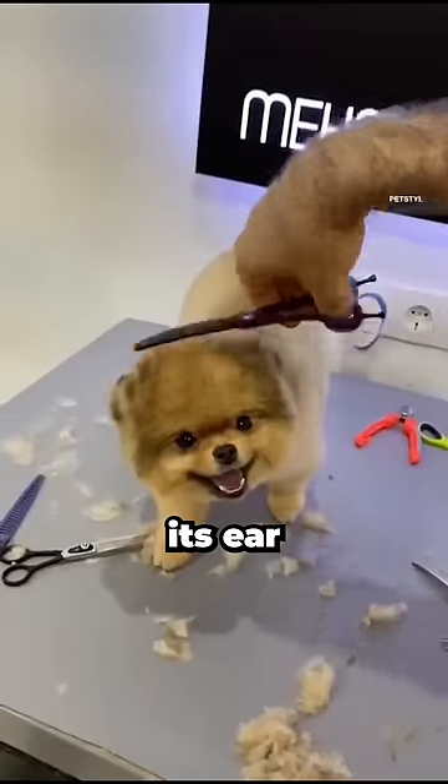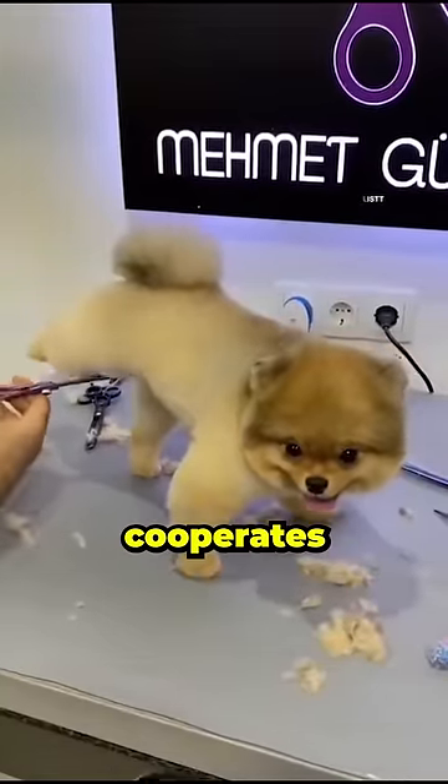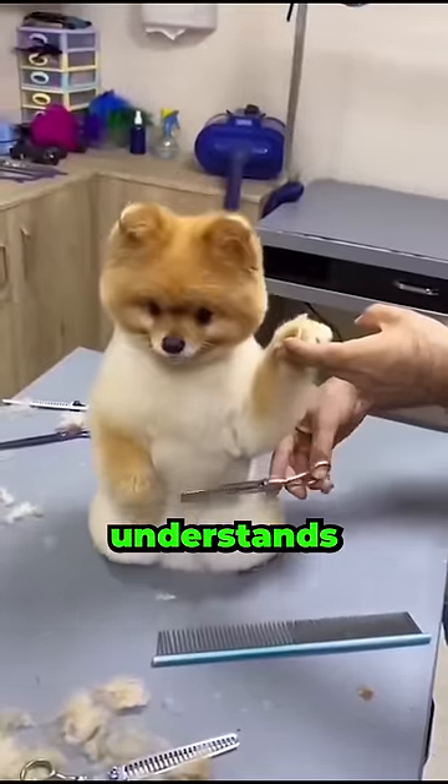It slightly turns its ear — hop hop hop — then the groomer moves onto its belly, hair behind the paws, and the dog cooperates perfectly, extending its paw to help. It's as if the dog truly understands what is happening.